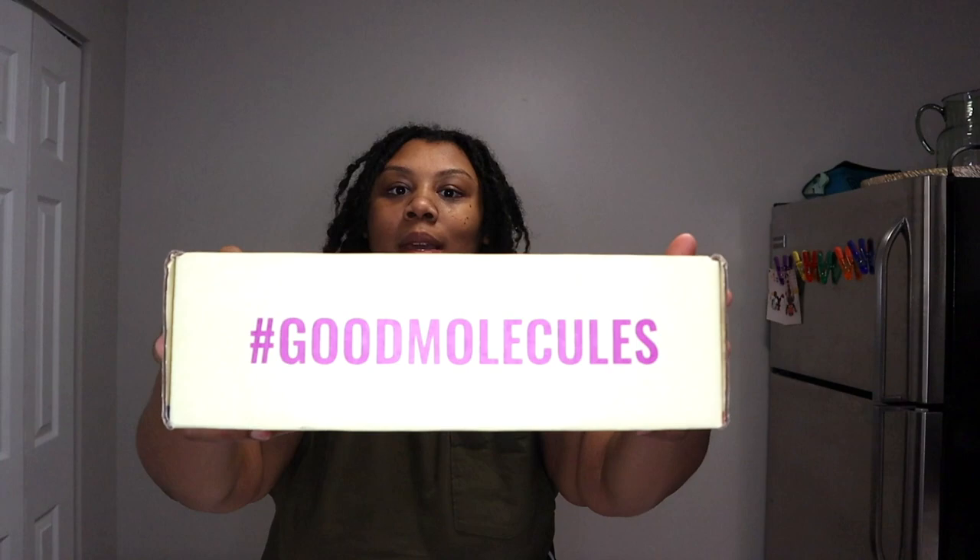If you've seen my Instagram posts last week, I got a PR box — my actual first PR box — and it's from Good Molecules. They sent me a PR box and wanted me to review and try out their products. If y'all don't know what Good Molecules are, it's a new skincare line. I've seen their ads on Instagram and Facebook but never thought to try it until somebody on the team reached out to me. They actually have products at Ulta.